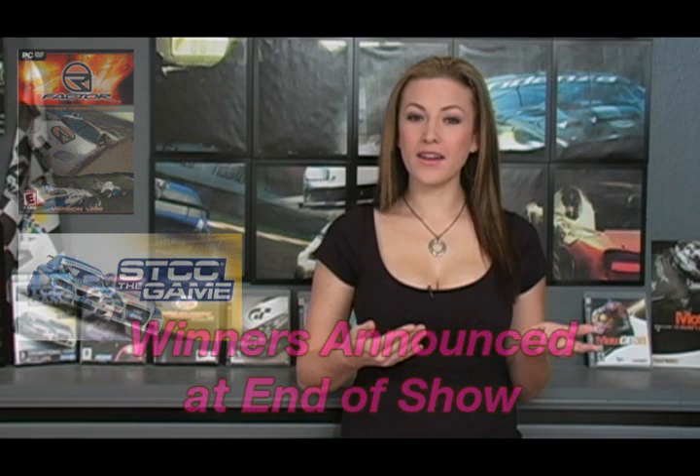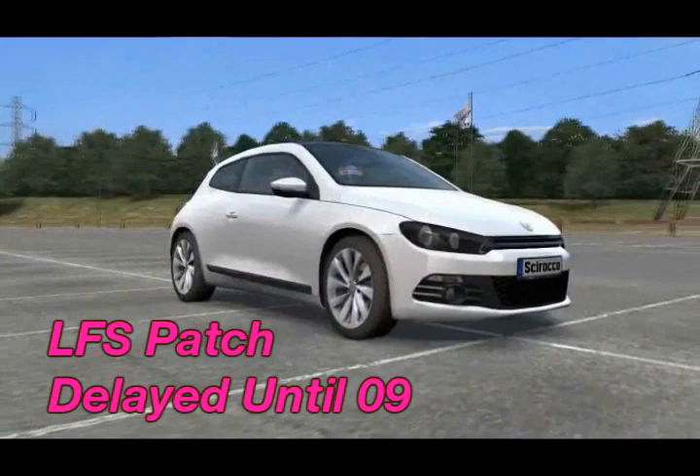A few episodes back, we mentioned the VW Sirocco making an appearance on the Live for Speed game at the Lipsig Gaming Convention. At the time, Live for Speed had no official release date of the VW Sirocco. I was supposed to be announcing the release date on the show today. However, we just got word that it's been postponed until early 2009 due to the developers finding more bugs than expected on that patch.